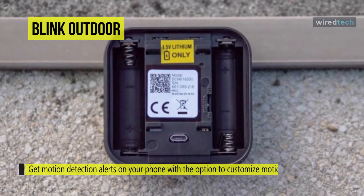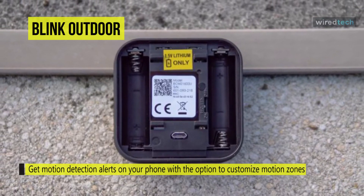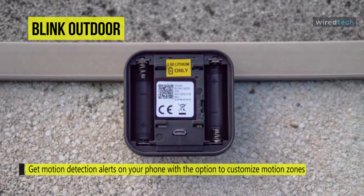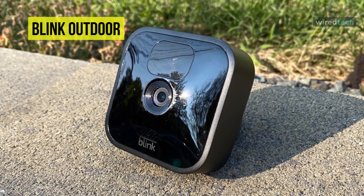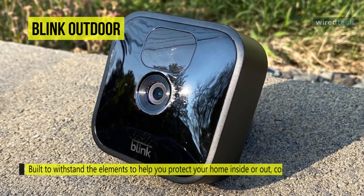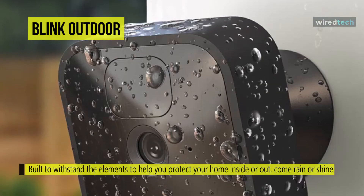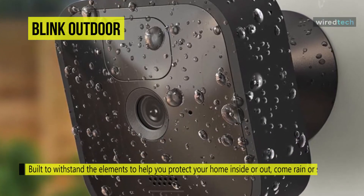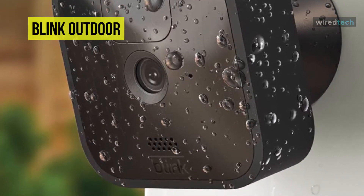Its temperature rating is negative 4 to 113 degrees Fahrenheit. Featuring two-way audio, it lets you communicate in real time with delivery personnel or anyone else directly through the camera speakers and microphone. Video performance is clear at 1080p HD with a field of view of 110 degrees. The Blink Outdoor can last up to two full years on two AA batteries, though actual operation time can vary based on video usage and battery quality.